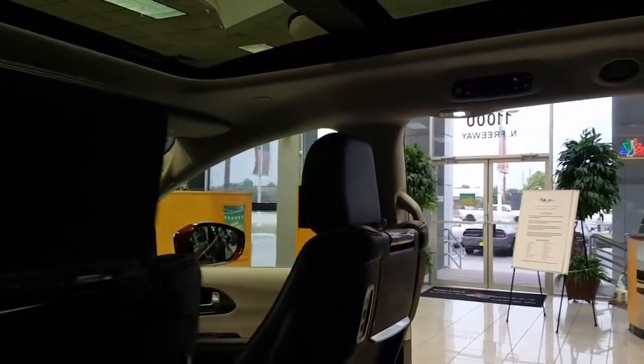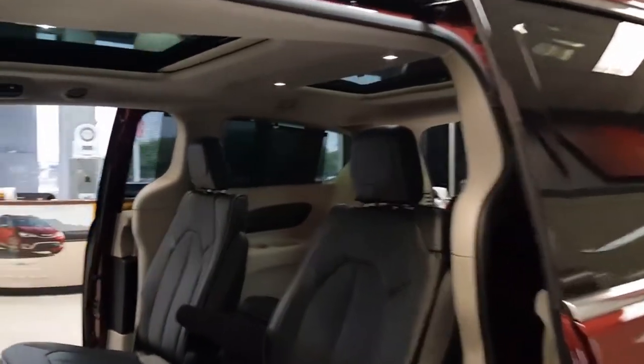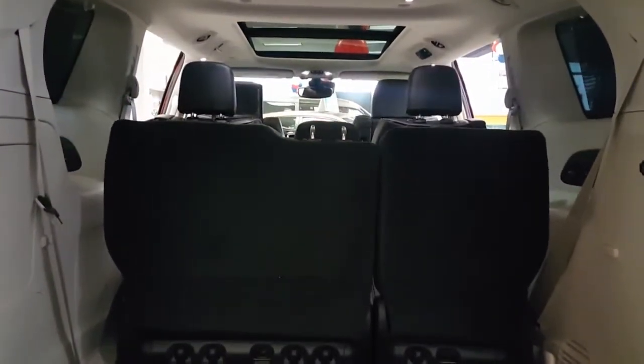You've got video screens for rear entertainment, and second and third row Stow-n-Go seats, which makes it nice and easy to load stuff when you need to haul something. You also have one, two, and three sunroofs, and power folding third row seats — let's go ahead and hit the button.